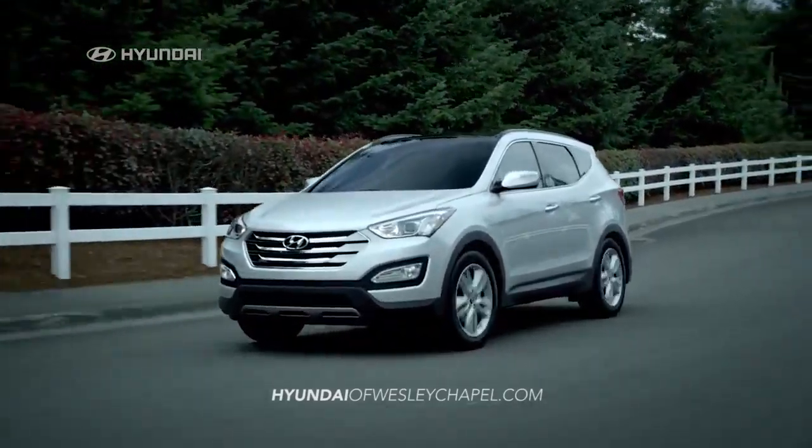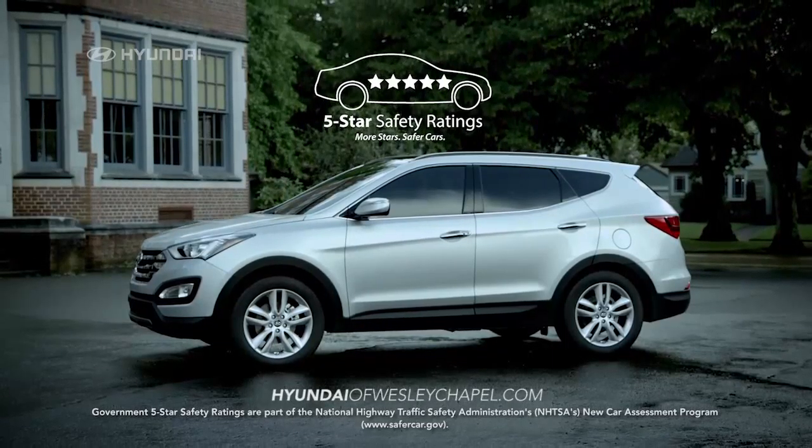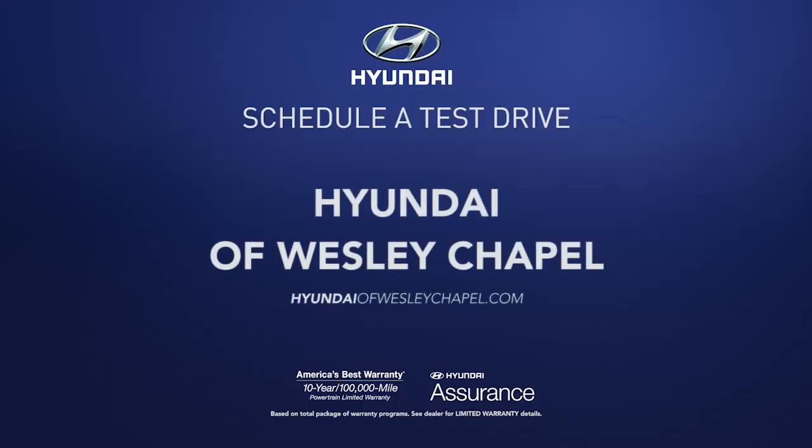Plus, drive with peace of mind knowing that Santa Fe Sport received a five-star overall safety rating from the NHTSA. So schedule a test drive of your very own at Hyundai of Wesley Chapel today.